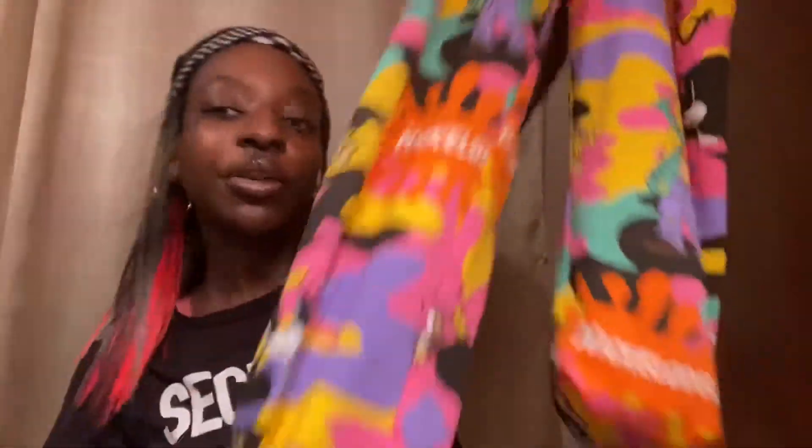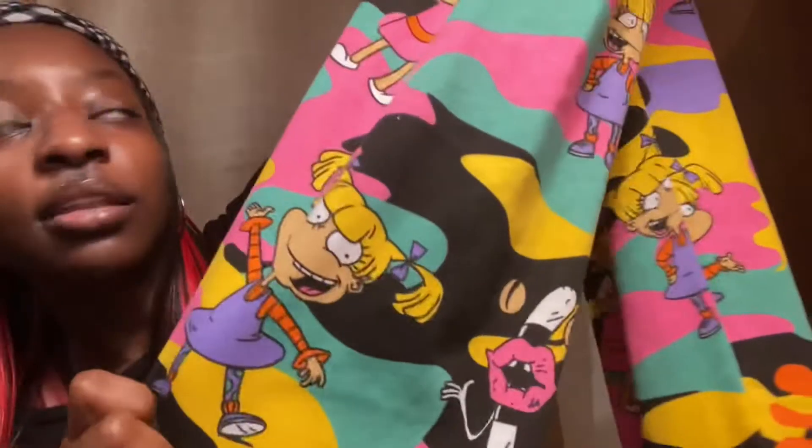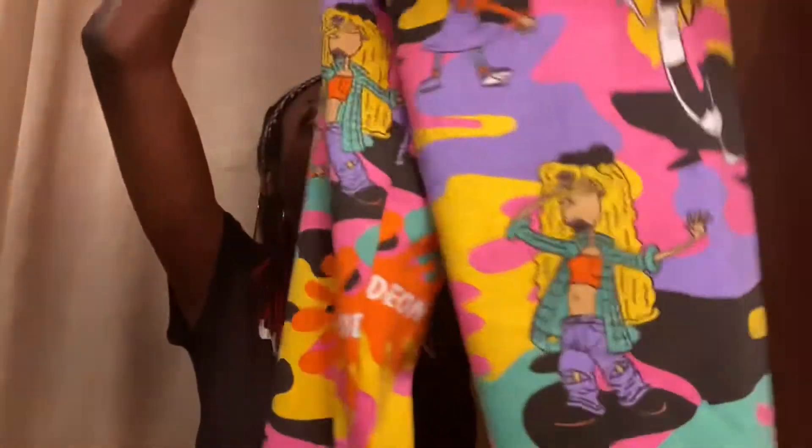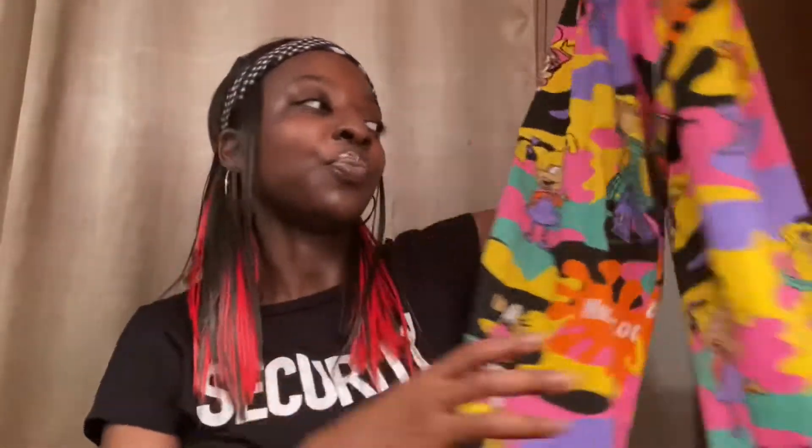The next thing in this haul are these sweatpants — not shorts, sweatpants! They have red characters all over them, it says Nickelodeon. They're long, go all the way down, and have a little cuff at the bottom. The colors are super bright and even more vibrant in person. On the back it's got the Fairly OddParents — it's giving me 90s vibes. They have a drawstring at the top, really soft and thick material. You can dress them up or down, wear them at the mall or running errands. Ten out of ten, highly recommend.